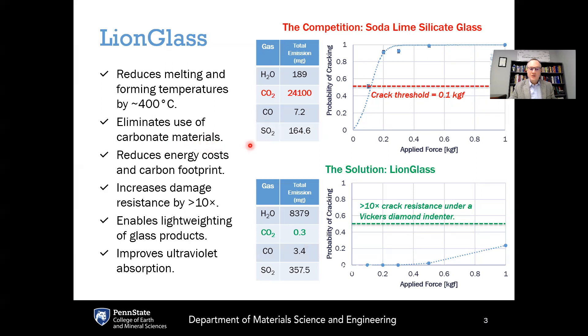LionGlass reduces energy costs and carbon footprint, but another advantage is that it improves the damage resistance of the glass by about tenfold compared to soda lime silicate. The upper right plot shows the probability of a standard soda lime silicate glass cracking as a function of load from a Vickers diamond indenter. The 50% crack indentation threshold for soda lime silicate occurs at a load of 0.1 kilograms force. Comparing to LionGlass on the bottom right plot, we maxed out our equipment, and even at one kilogram force there is only a 25% probability of cracking — at least a tenfold improvement in the indentation cracking threshold.